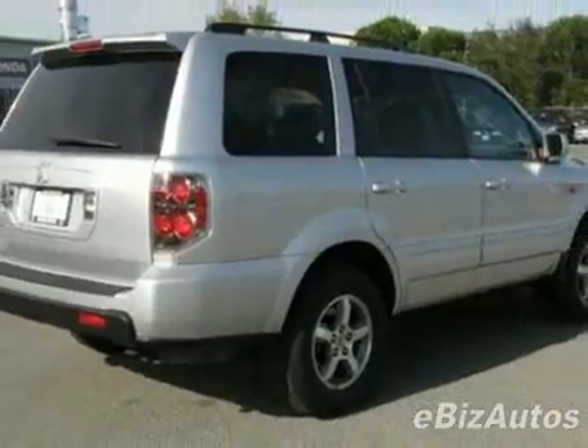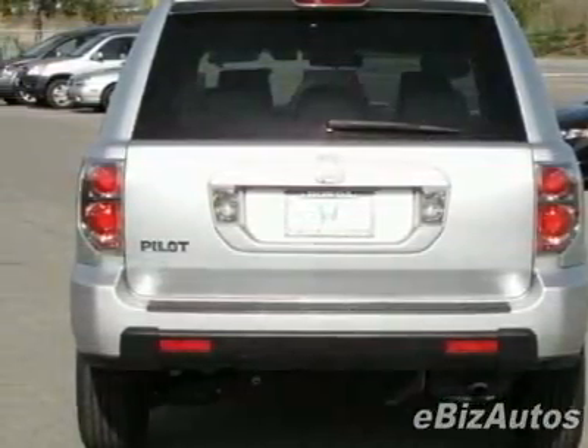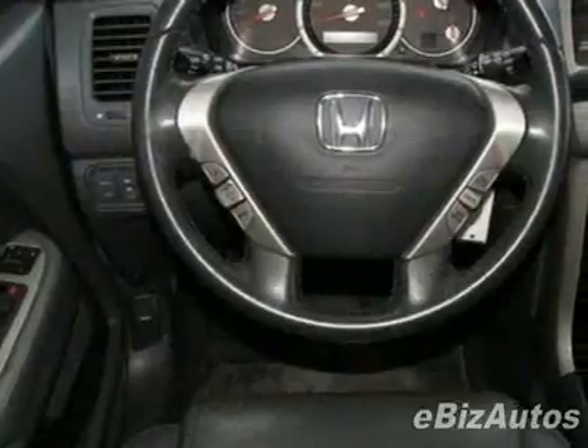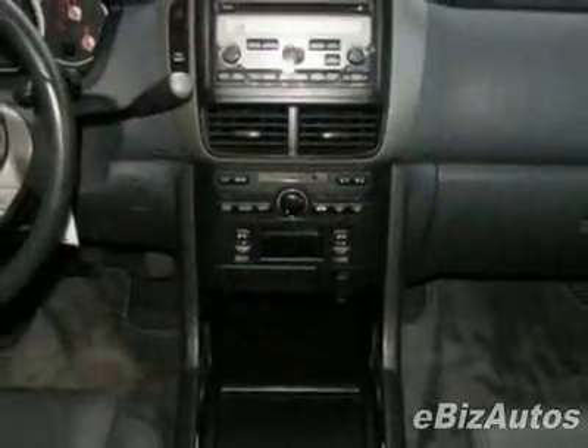This vehicle gets 18 miles per gallon in the city and 24 on the highway. This Pilot boasts a 3.5-liter V6 engine and has a 5-speed automatic transmission. This vehicle comes equipped with power steering, AM/FM stereo, leather steering wheel, and fog lights.